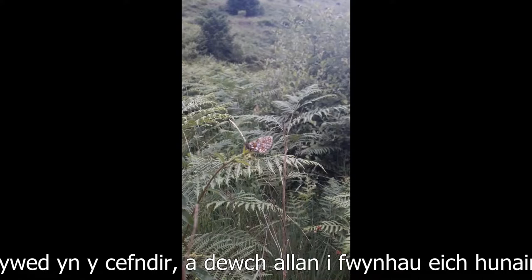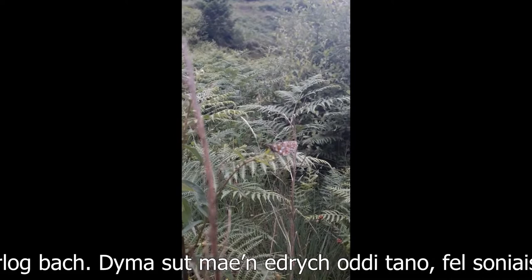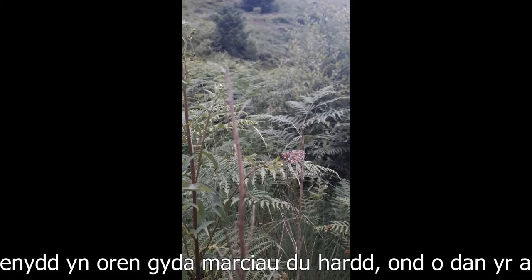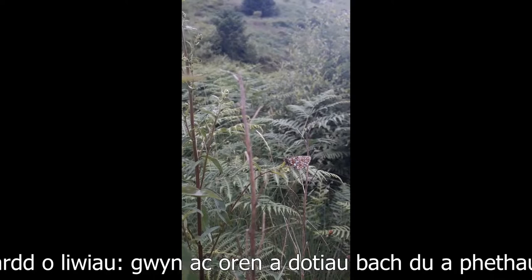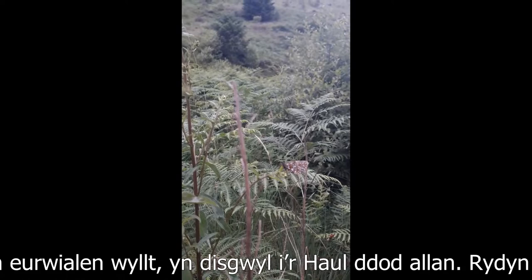So here we've got a small pearl border fritillary, if you can see. This is the underside of it. The upper wings are orange with beautiful black markings. The underside is this beautiful checkerboard of colours — whites and oranges and little black dots and things like that. So here we've got a small pearl border fritillary sitting out the cloudy weather on the leaf of a wild solidago, wild goldenrod. We'll just wait for the sun to come out — we've been lucky to find it on this grey day.